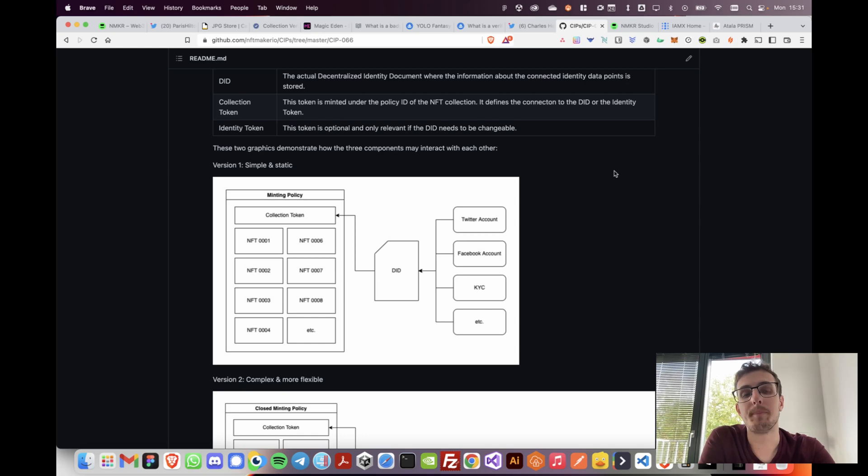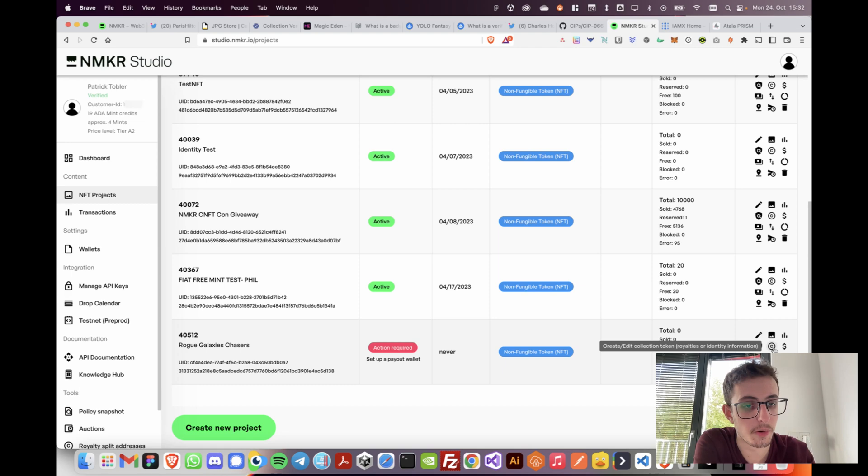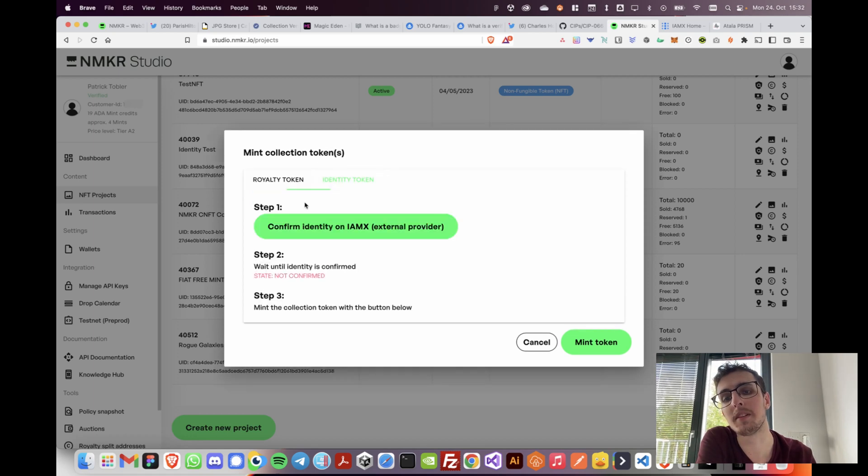To demonstrate this in practice, we actually built a tool in NFT Maker Studio to make it very easy for people to use. In NFT Maker Studio, you can click on 'Create/Edit Collection Token', set the royalties as before, but now there's a new tab at the top where you can click and create your identity token.